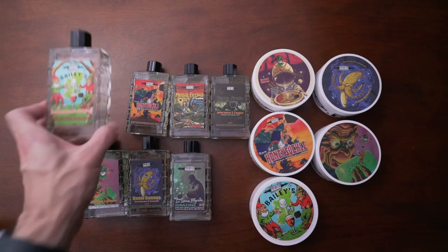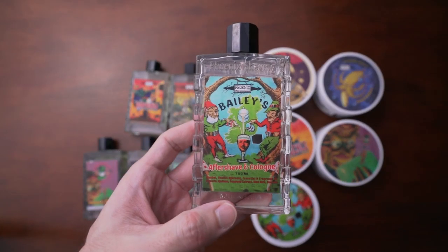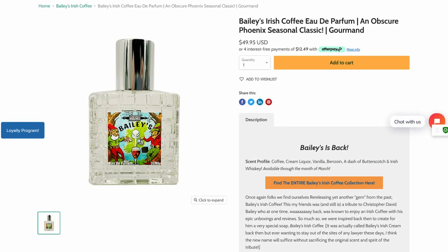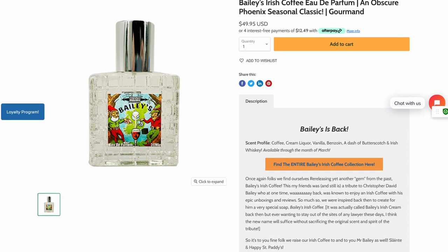March is here, and that brings Bailey's. Bailey's is an Irish coffee style scent that has notes of coffee, cream liquor, vanilla, benzoin, and a dash of butterscotch and Irish whiskey. It's amazing.